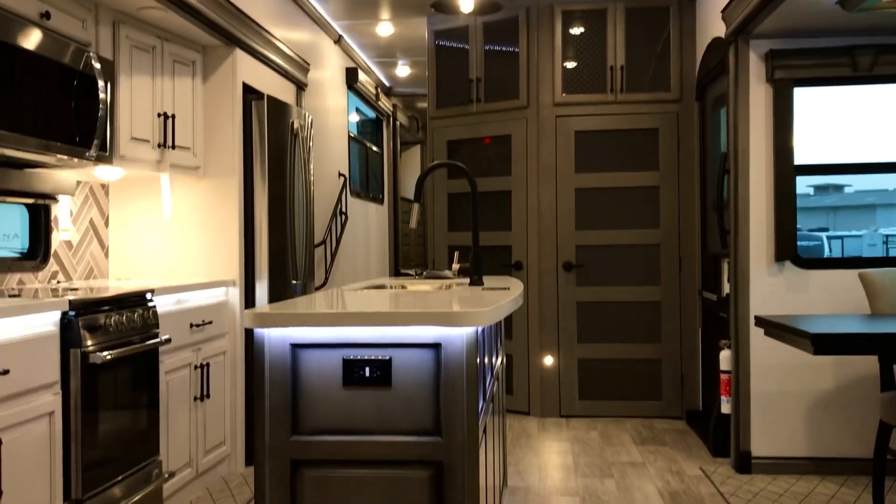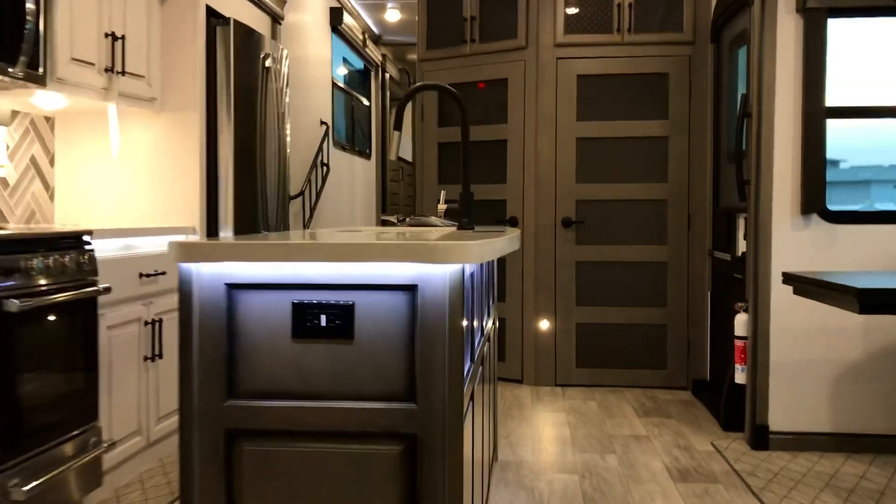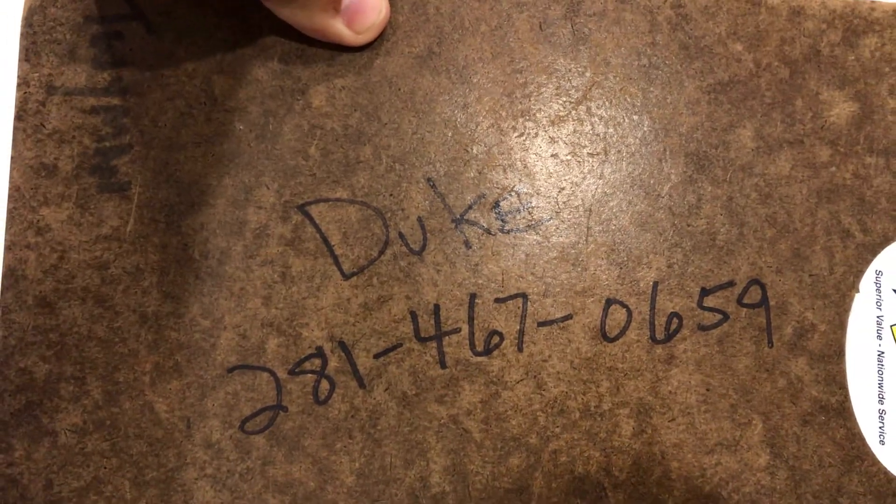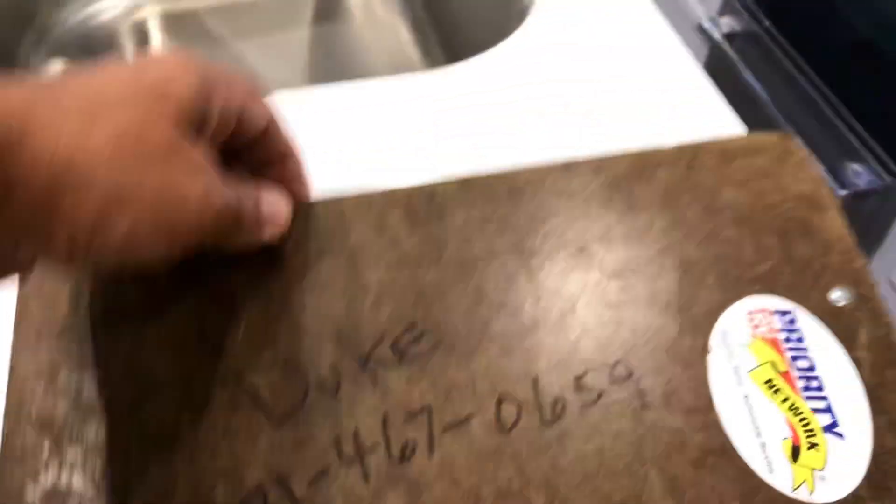Hey, thank you again for viewing my video. My phone number is down in the description below. If you watched all the way to the end I'd invite you to hit the like button — the thumbs up button. Thank you again and I hope you're doing well.